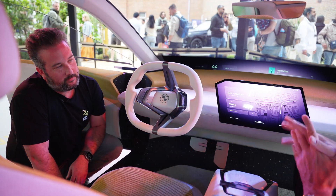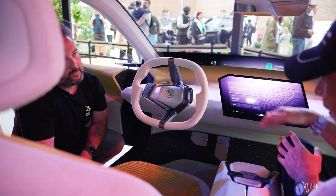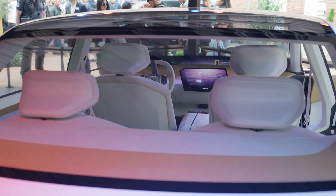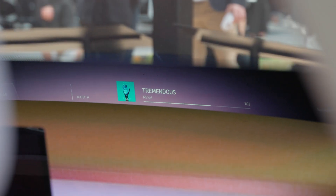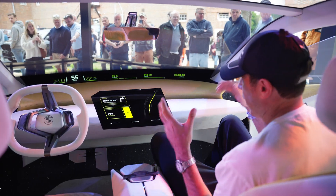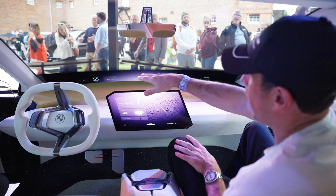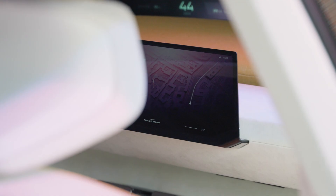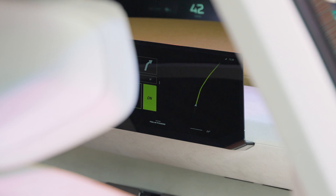It looks weird, and I didn't know either. But because there is no speedometer behind the steering wheel, there is no need to see through it. So how do you see the speed and all that? That's why they have this new technology called Panoramic Vision. It's going to be not just in Neue Klasse cars but in ICE cars as well in the future. They're displaying all the information that was on the speedometer onto the panoramic display. And then you also have it on the central screen here. You can actually swipe information from the central display up onto the panoramic display.